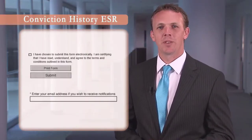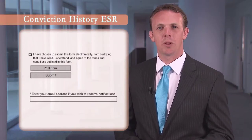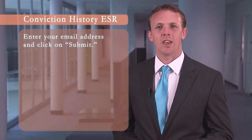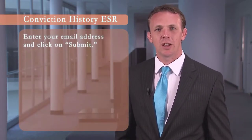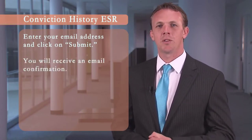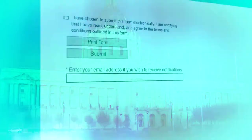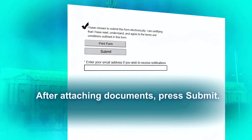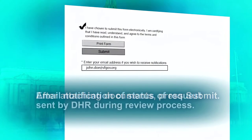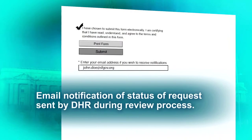Now that you have completed the form, you must click the box stating, 'I have chosen to submit this form electronically.' Next, enter your email address and click on the submit button. You will receive confirmation that your form has been submitted successfully and will be instructed to add attachments. After attaching your documents, press submit again. You will receive email notifications of the status of your request while it is being reviewed by DHR.